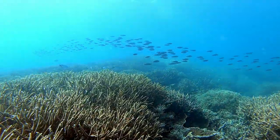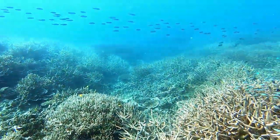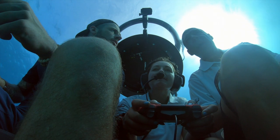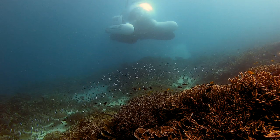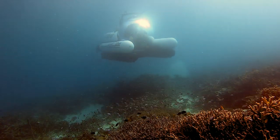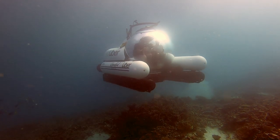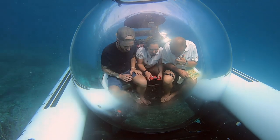The coral reef is quite fragile — is there any issue bringing something so big under the water? Not at all. The sub has tremendous buoyancy control and manipulation with the thrusters. She can park it anywhere, keep it nice and high off the reef. With the view you have travelling around, it works out very well and she's incredibly in control.